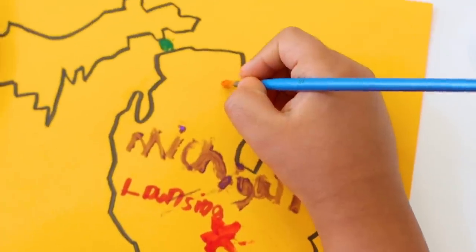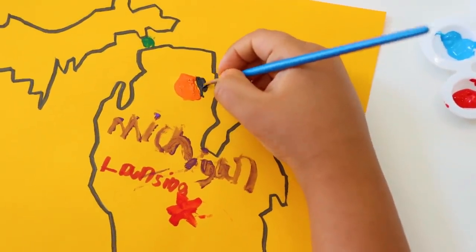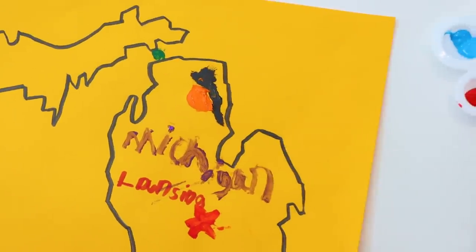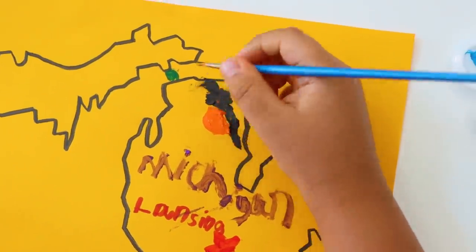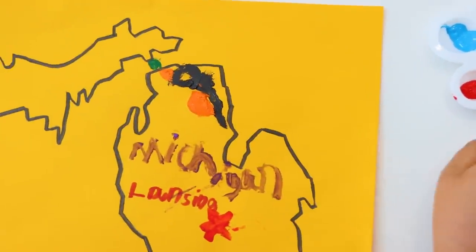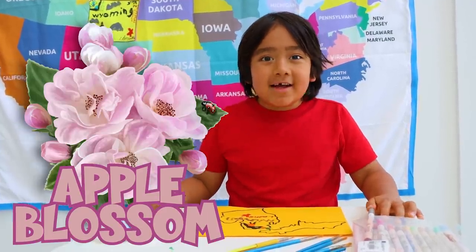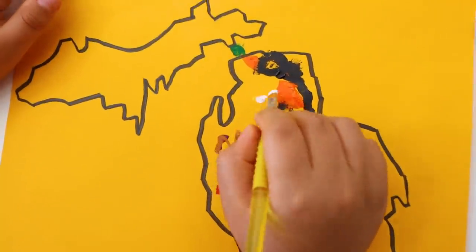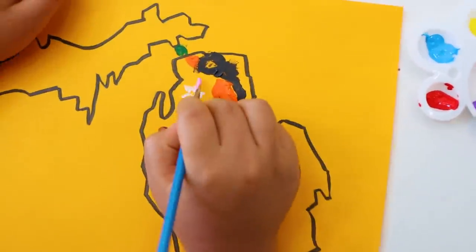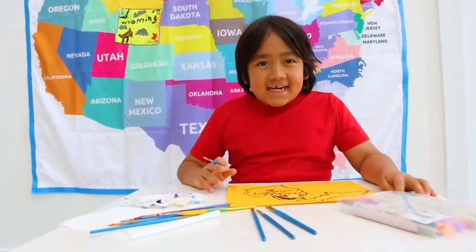Michigan's state bird is a Robin. I'll draw the Robin like this — here's its belly, the back part all the way here, and then the head and the feet.